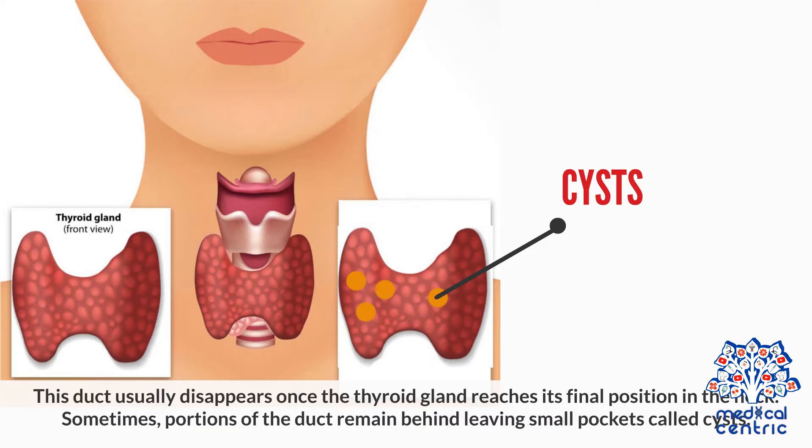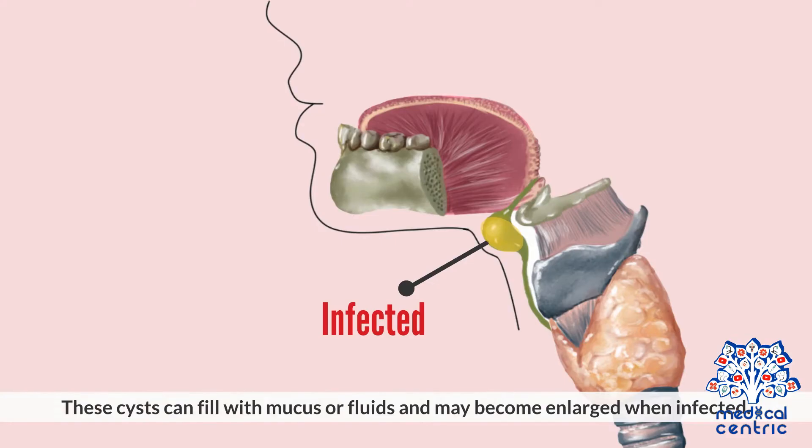Sometimes, portions of the duct remain behind, leaving small pockets called cysts. These cysts can fill with mucus or fluids and may become enlarged when infected.